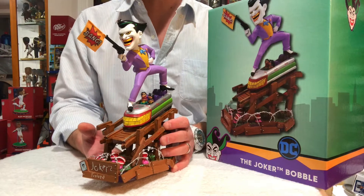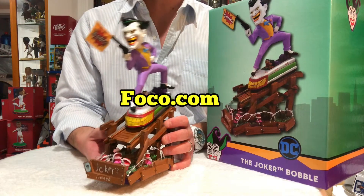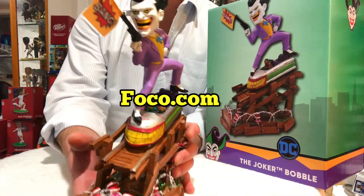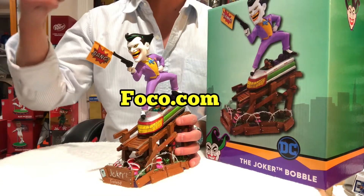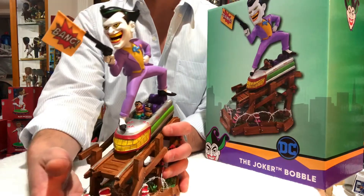We all know that the Joker movie came out like 2-3 days ago. Brand new movie — FOGO decided to highlight the brand new movie with this exclusive bobblehead. This was actually featured in the latest Comic Con, I think it was in New York, and these just flew off the shelves.